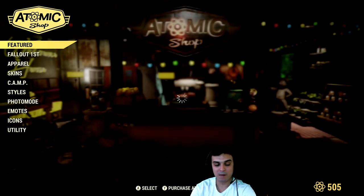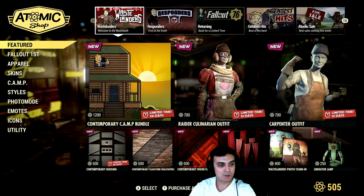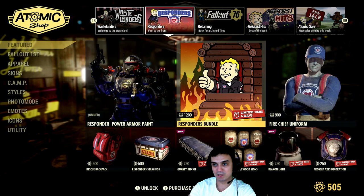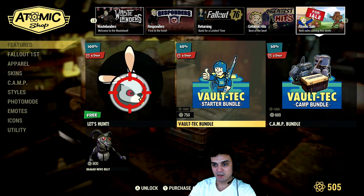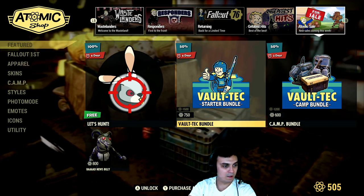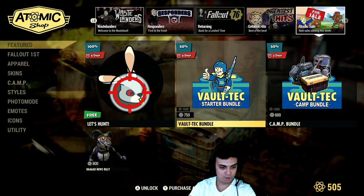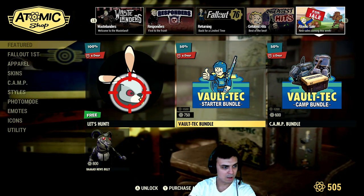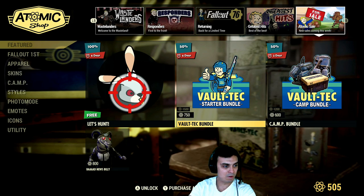According to the patch notes, we will not be having new daily sale items at the Atomic Shop every day — they will come time to time. So I'll be making videos when the items reset. You can expect to receive from me two more videos throughout this week, which is April 17th and April 19th.